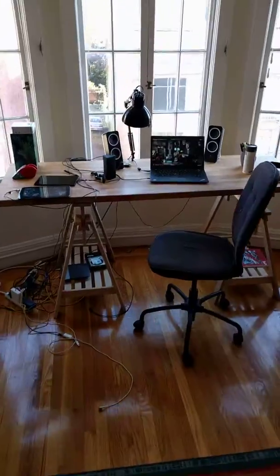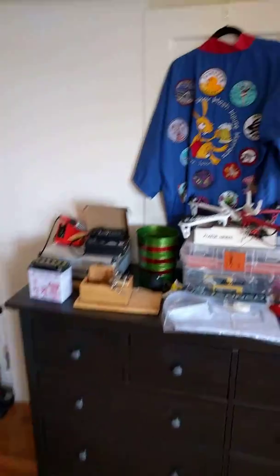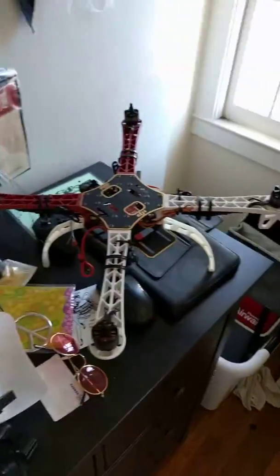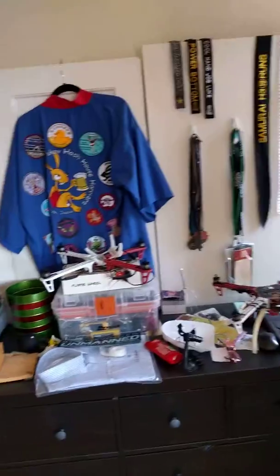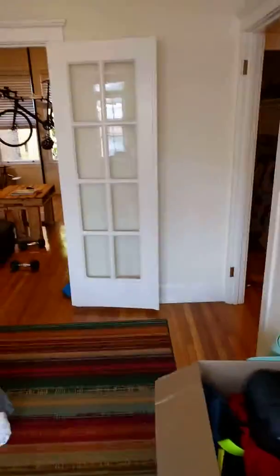And then this is my bedroom. Got a nice desk here, my dresser, old hashing jacket, a couple drones. There's my bed obviously. There's a nice closet space over here — those are all the doors I have to put back on the hinges over here and over here.